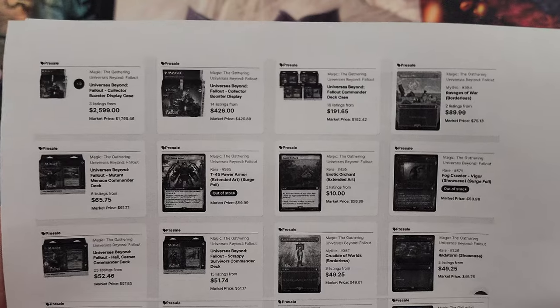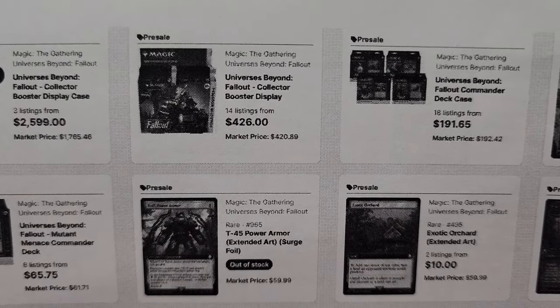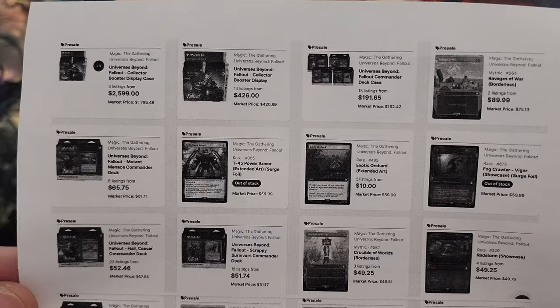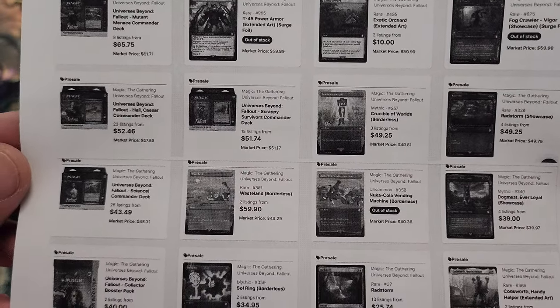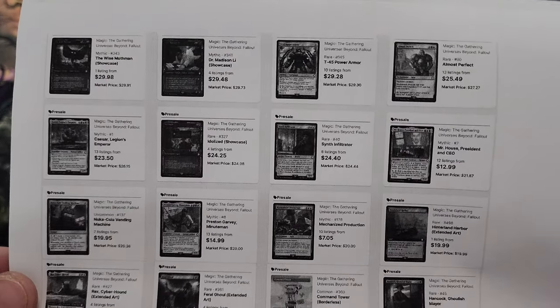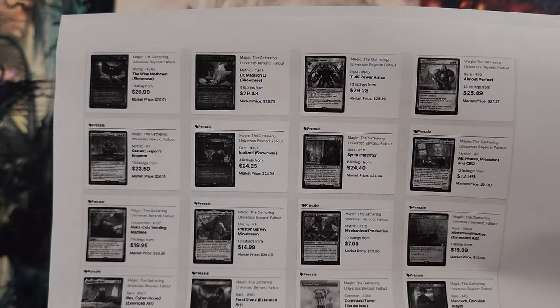Hey guys, Joy Moss with Bad Boy Gaming. The prices have gone up — $420.89 if you want a sealed collector booster box. Here are some of the other prices; pause the video to take a look. Some prices will decline, of course, but some have a tendency to go up. I remember listing these on my Patreon for $350 a collector box.